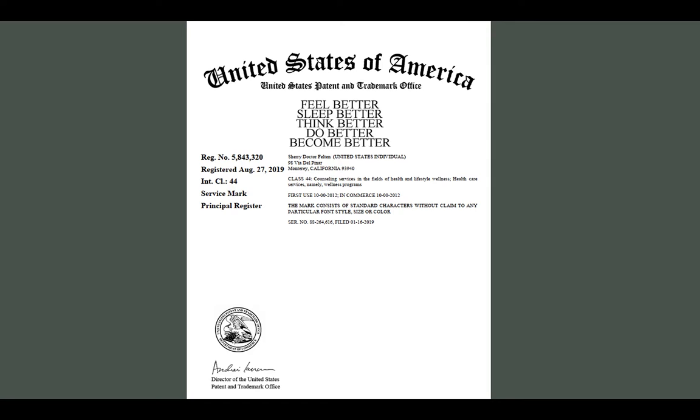Slogans can also be trademarked if they are used to sell a product or offer services. Sherry obtained a registered trademark for a slogan she uses in her business. The slogan is: Feel Better, Sleep Better, Think Better, Do Better, Become Better.